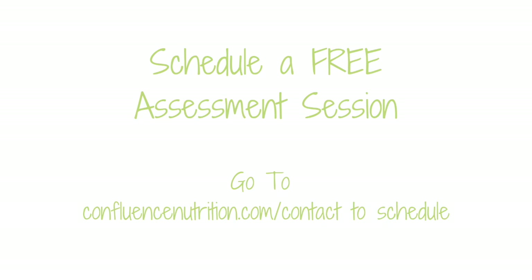Or if you feel like you've already tried a lot of things and you're feeling really confused about what to do next, I encourage you to set up a free 30-minute assessment session with me. I'll be able to help you get a sense of your next best steps and we can talk about what it would be like to work privately one-on-one together at confluencenutrition.com/contact.